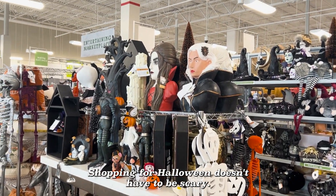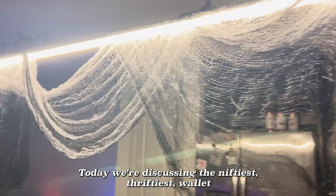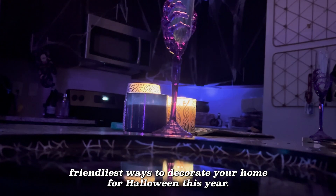Shopping for Halloween doesn't have to be scary. Welcome to On A Budget. Today we're discussing the niftiest, thriftiest, wallet-friendliest ways to decorate your home for Halloween this year.